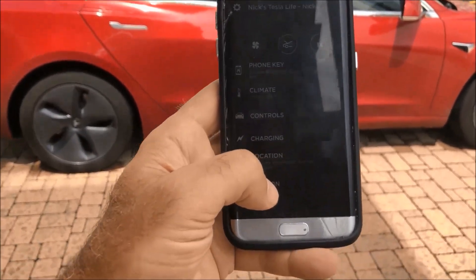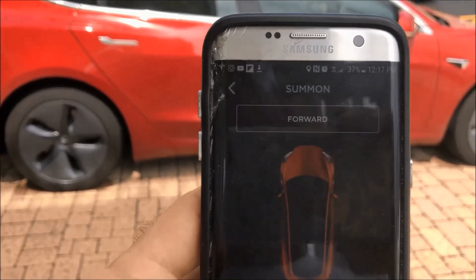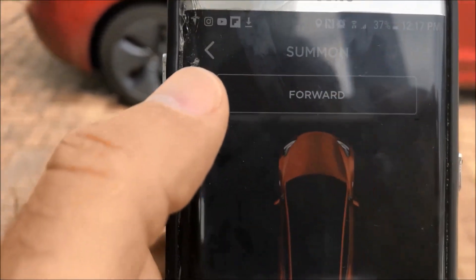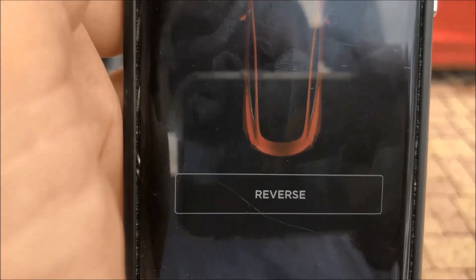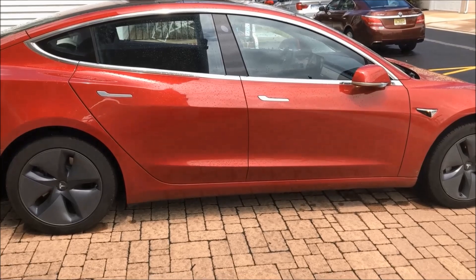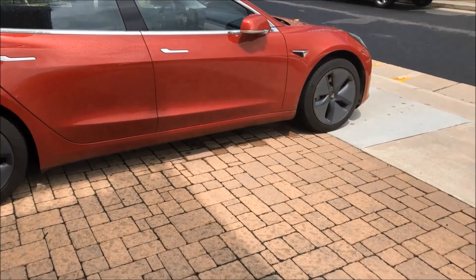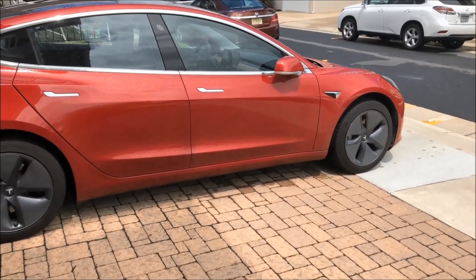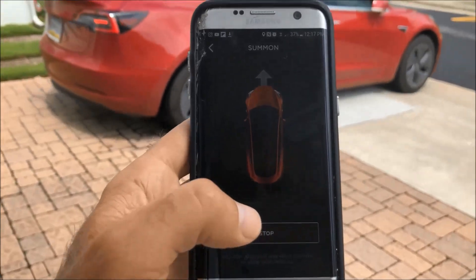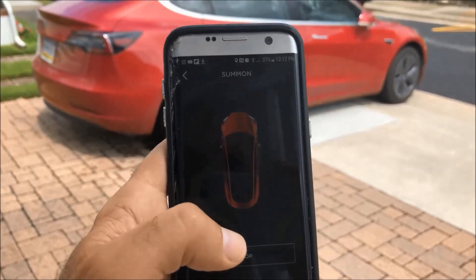The Summon feature is here in the app. It connects to your vehicle first, and then you get a forward and reverse button — hopefully you can see that on my screen. So I press forward, car starts up, starts moving forward. It does go cautiously. I'm going to press stop to stop it, and then reverse to come back.